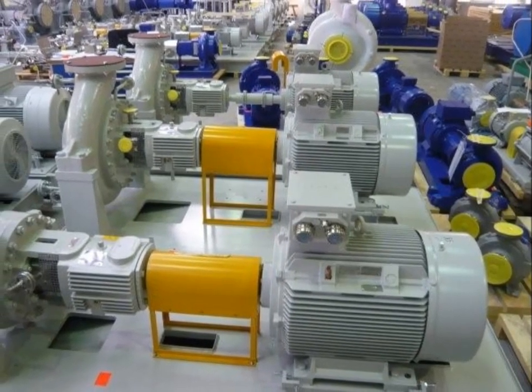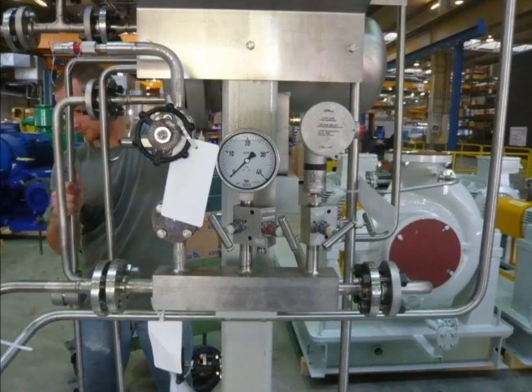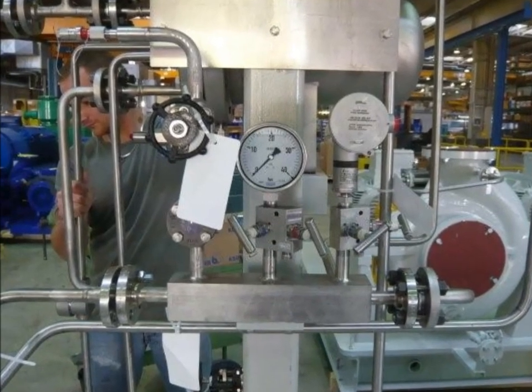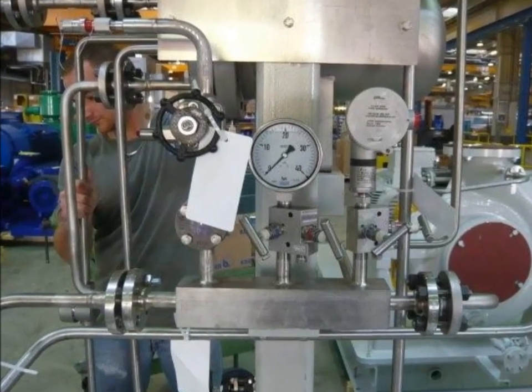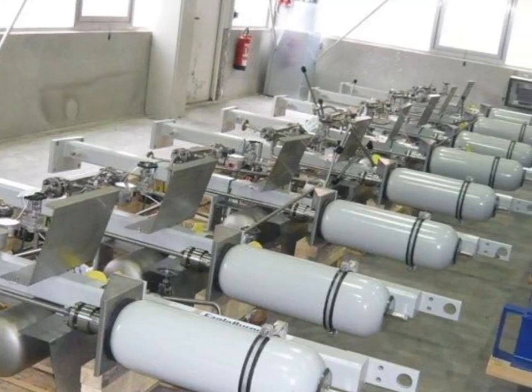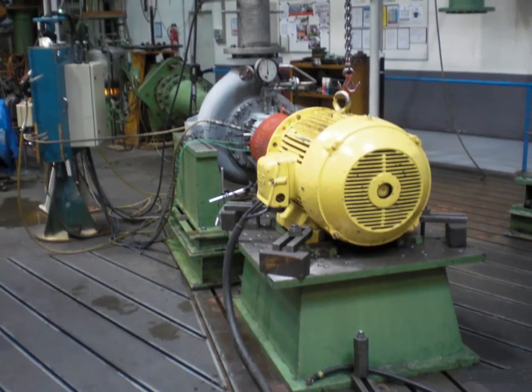Alternatively, the buyer can hire a third-party inspection agency for five man-days and ask the inspector to witness all pump performance tests, as well as visual, packing, and marking inspection. Inspection costs will be higher in this second option, but the risk of receiving non-conforming pumps will be lower.